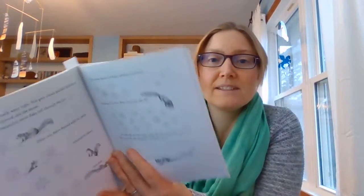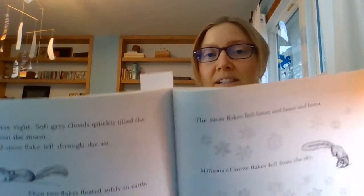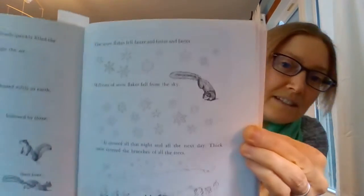The owls were right. Soft, great clouds quickly filled the sky and blotted out the moon. A beautiful snowflake fell through the air, then two flakes floated softly to earth, followed by three, then four. The snowflakes fell faster and faster. Millions of snowflakes fell from the sky. It snowed all that night and all the next day. Thick snow covered the branches of all the trees. Can you see those pictures of the animals and the snowflakes?